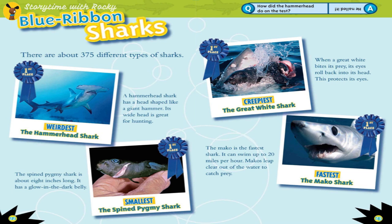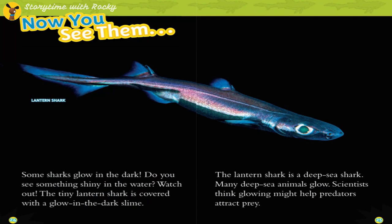Blue ribbon sharks: there are about 375 different types of sharks. Weirdest: the hammerhead shark, with a head shaped like a giant hammer — great for hunting. Smallest: the spine pygmy shark, about 8 inches long with a glow-in-the-dark belly. Creepiest: the great white shark — when it bites prey, its eyes roll back to protect them. Fastest: the Mako shark, which can swim up to 20 miles per hour and leaps clear out of the water to catch prey.